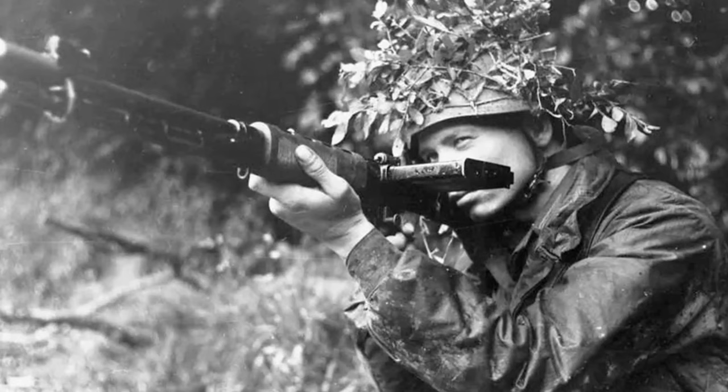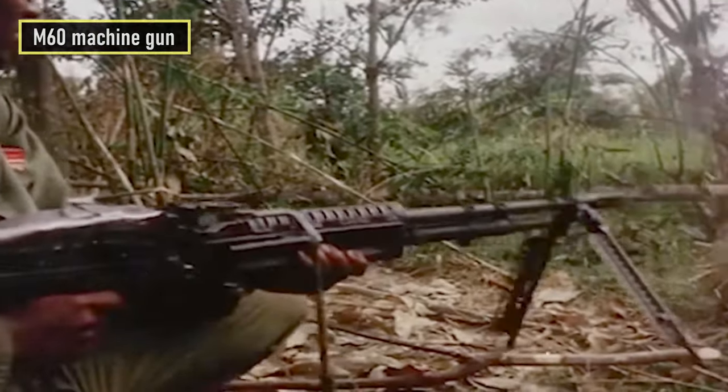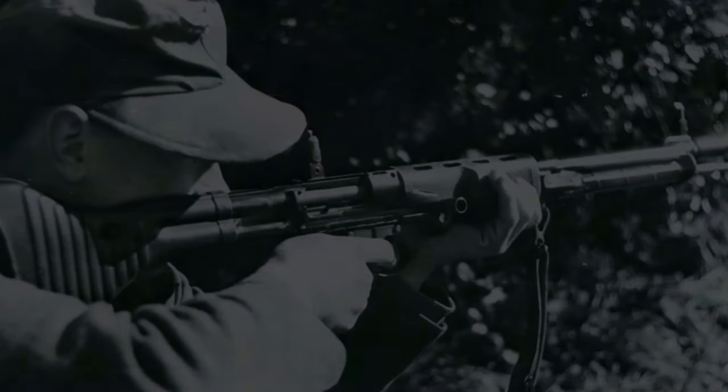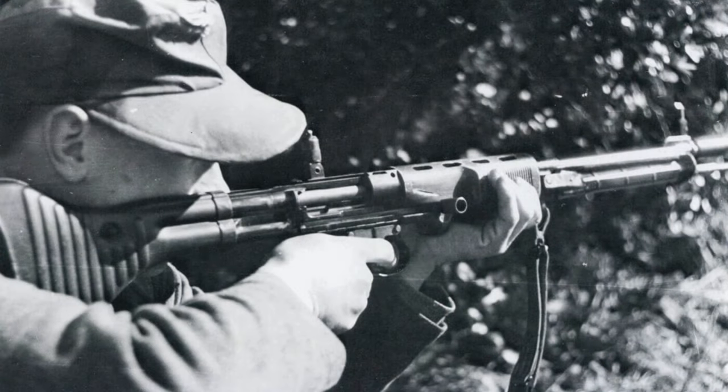Considered one of the most advanced weapon designs of the Second World War, the FG42 influenced post-war small arms development. Most of its design was copied in the M60 machine gun. It is so low on this list because only 7,000 were produced, but there are modern reproduction versions available on the market.